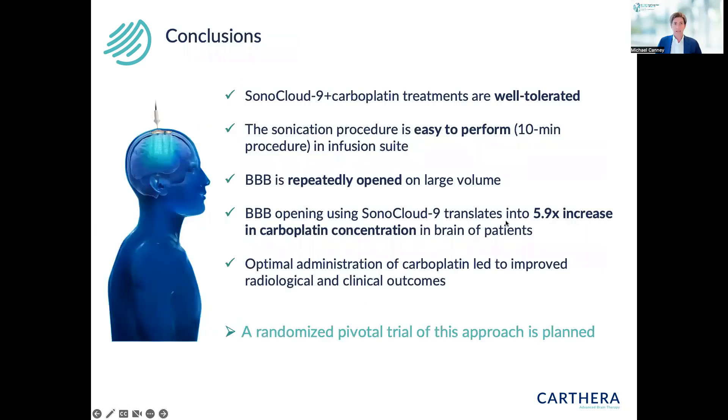In conclusion, Sonocloud9 plus carboplatin treatments were well tolerated. The sonication procedure is easy to perform — a 10-minute activation done monthly every four weeks until progression, with patients receiving up to six cycles. The BBB can be opened repeatedly over a large volume. With carboplatin, we observed a 5.9-fold increase in drug concentration measured in a subset of patients with intraoperative sonications. Optimal drug infusion right at the time of sonication led to improved radiological and clinical outcomes, and we are now planning a randomized pivotal trial of this approach.